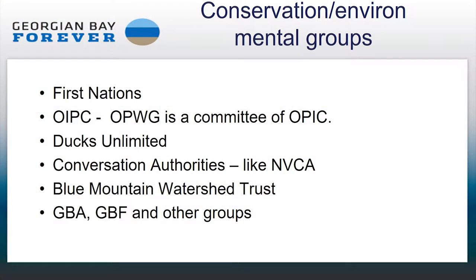Conservation groups, environmental groups, and First Nations are all vital to the success of protecting water and endangered species. The Ontario Invasive Plant Council has a lot of great best management practice guides. In particular, the Ontario Phragmites Working Group is a committee of the Ontario Invasive Plant Council — a real thinking group on Phragmites that develops very useful materials. There's also Ducks Unlimited, Conservation Authorities, the Blue Mountain Watershed Trust, the Georgian Bay Association, and many other groups. There's a lot of different groups you can reach out to, and we all need to work together.